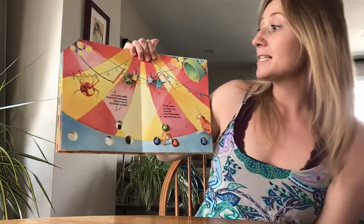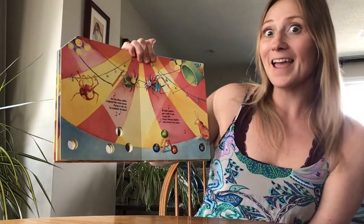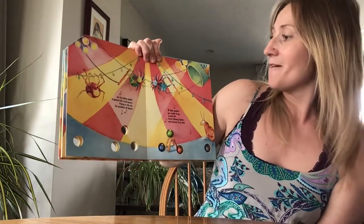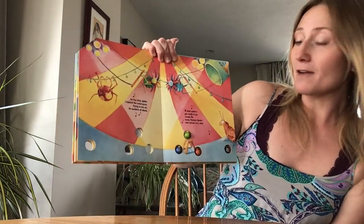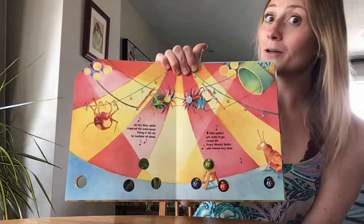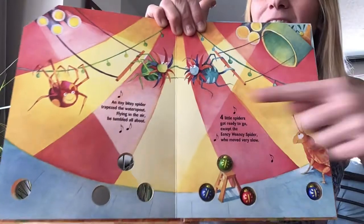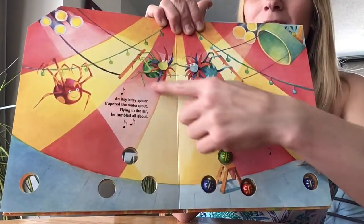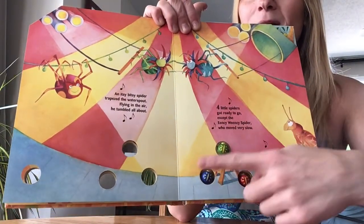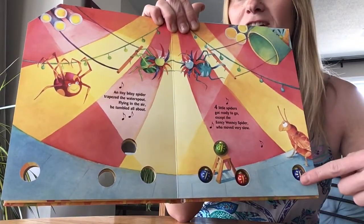An itsy bitsy spider trapezed the water spout, flying in the air he tumbled all about. Four little spiders got ready to go, except the Eensy Weensy Spider who moved terribly slow. There they are trapezing through the air! Woo! And we have one, two, three, four spiders.